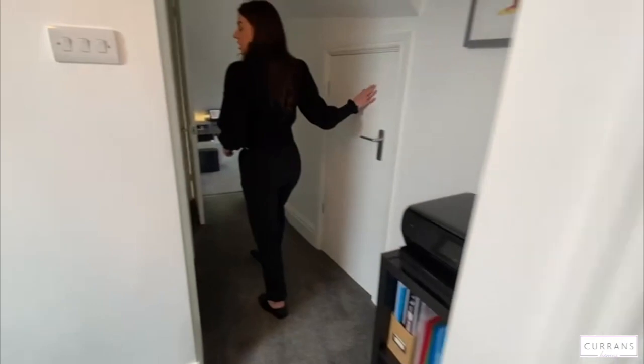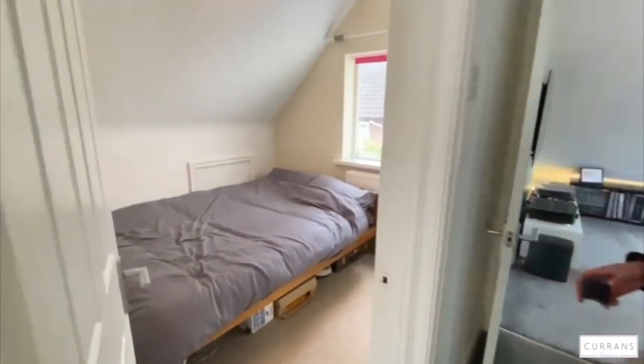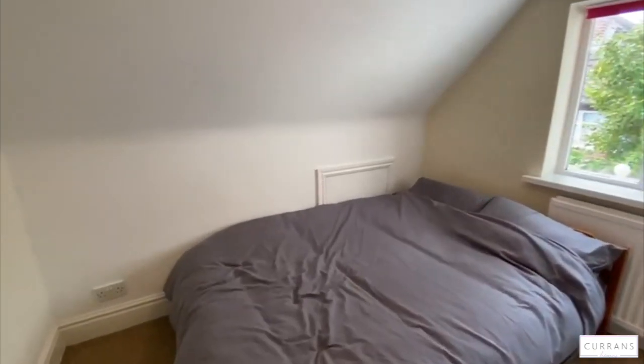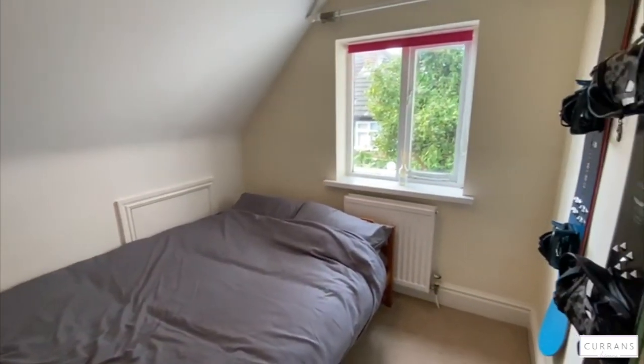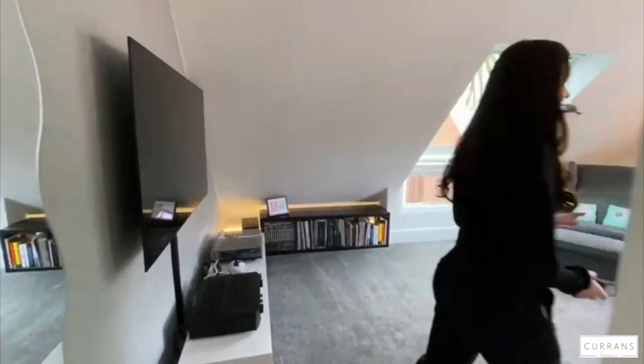There's another storage cupboard in here - this is the second bedroom, so you've got space for a double bed and a window. Then I'll take you through to the lounge area, which is upstairs.